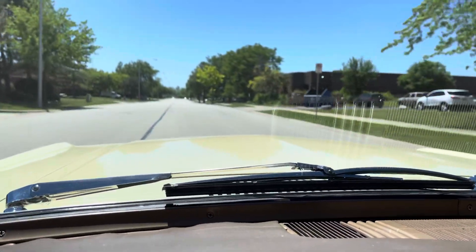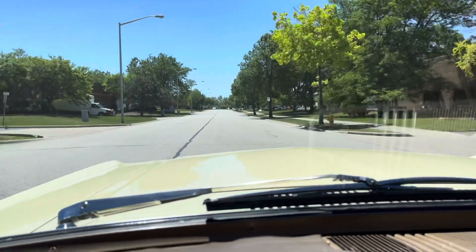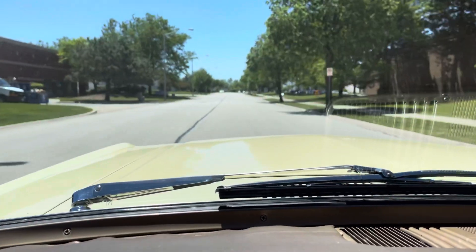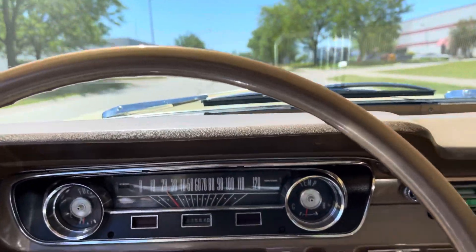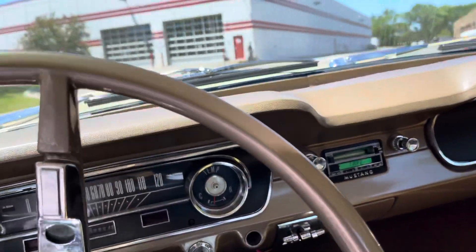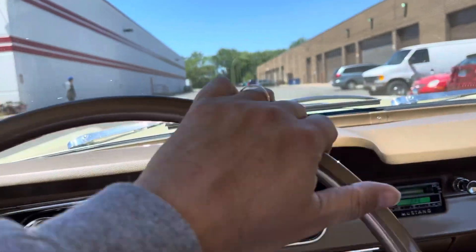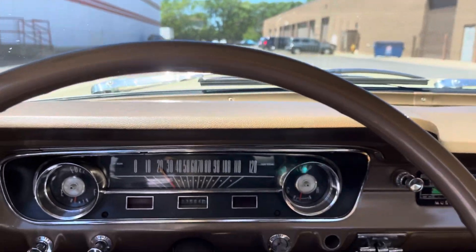The shifter is rattling a little bit — when you hold it, it goes away. Awesome little car. We're going to head back to headquarters. We've got about 70–75-plus cars in our inventory. You'll be pleased with our quality — MGMClassicCars.com.